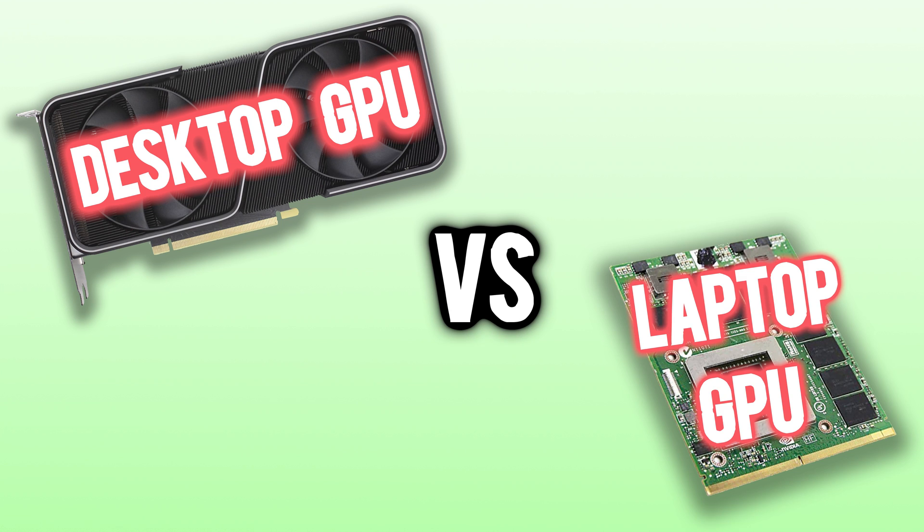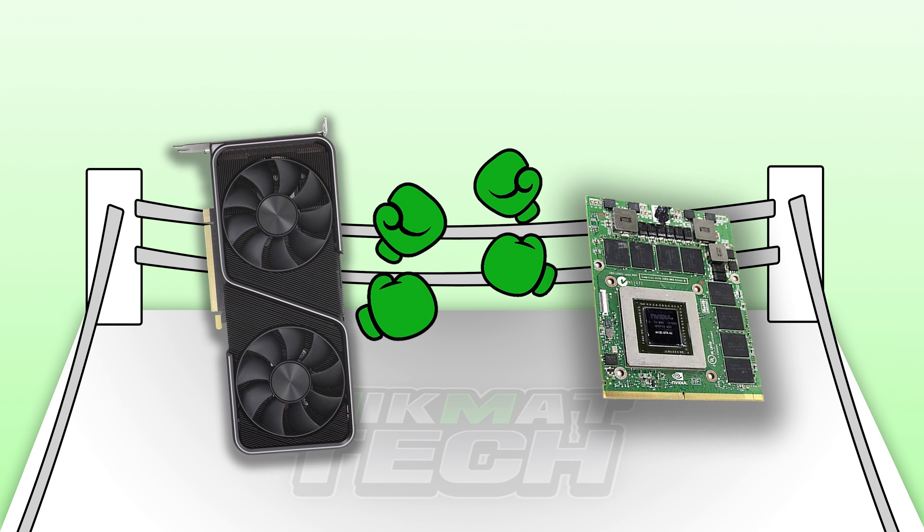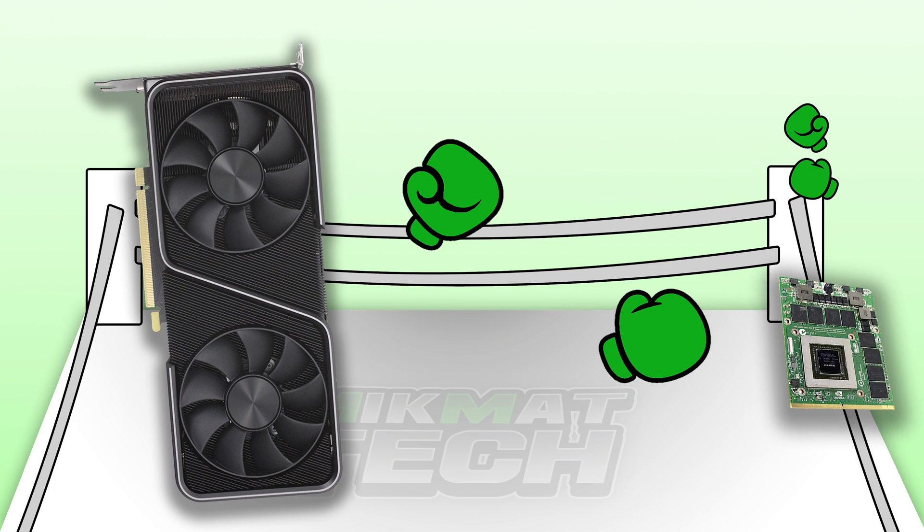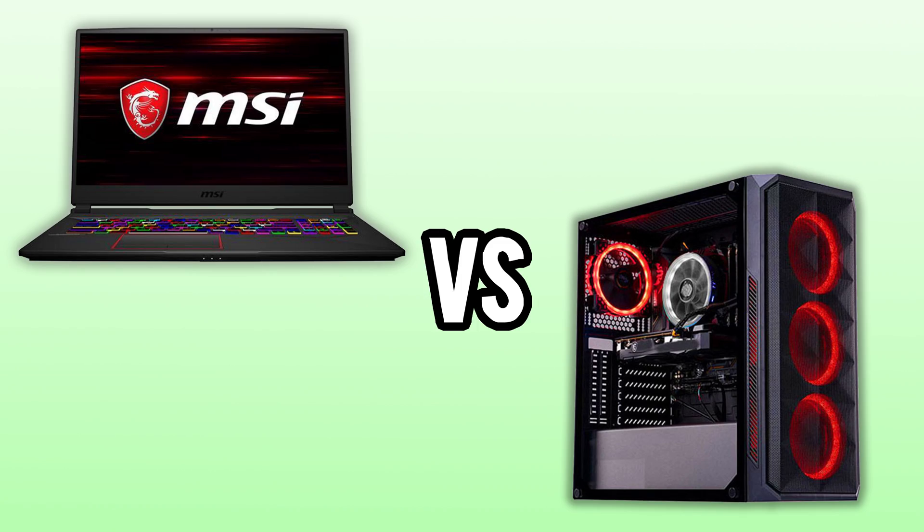When comparing both desktop and laptop GPUs, you have to wonder why the laptop GPU is just so much weaker than the desktop version. They both have the same identical name, but have nowhere near the same performance. Today we'll be taking a deep dive into why these laptop graphics cards are just so much worse than their desktop counterpart.